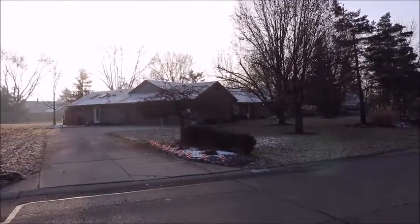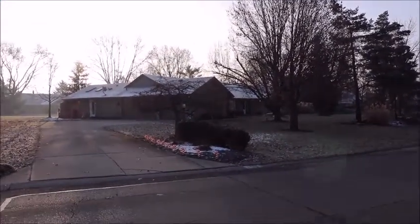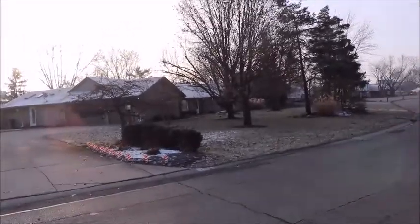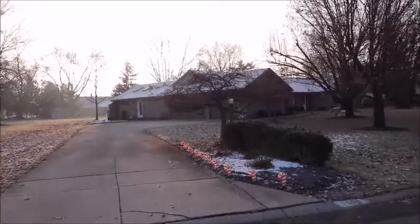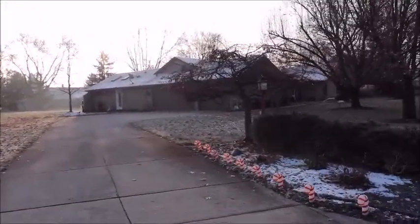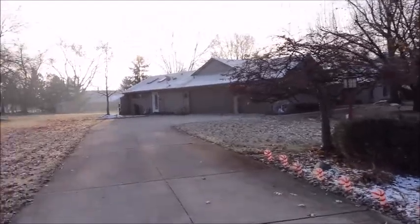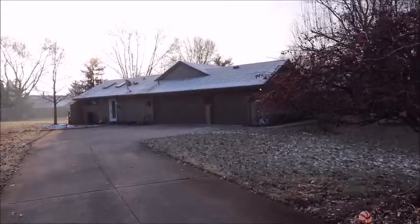Hello and welcome to 1090 A-Gate Trail, Washington Township, also known as Centerville, Ohio. Here I'm standing on the street walking up to the front of this home. First thing, this is located on a half acre, close to all kinds of shopping and eateries, just minutes from 675 and I-75 — so fantastic location.